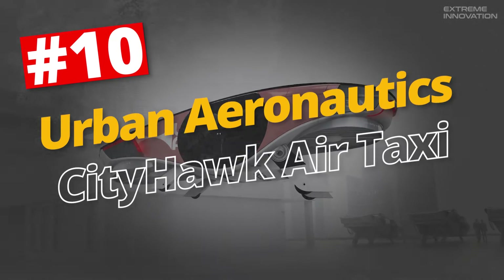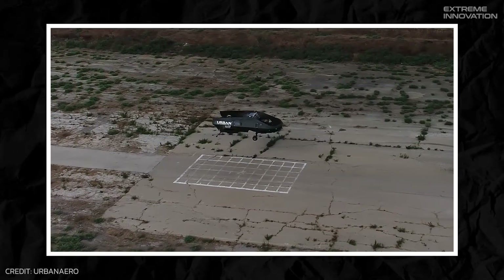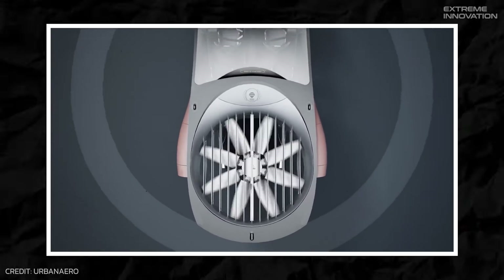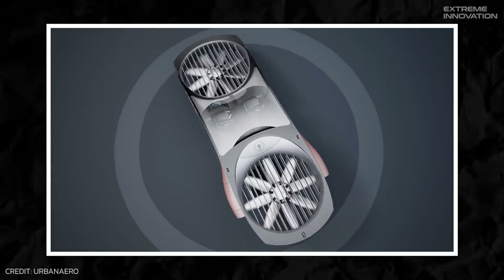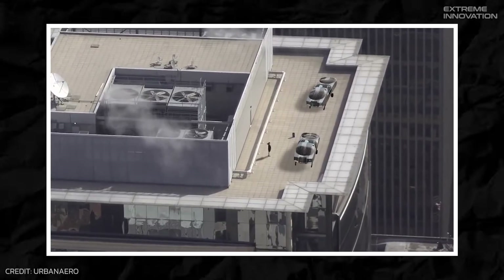Urban Aeronautics City Hawk Air Taxi. Developed in Israel, the City Hawk Air Taxi is a futuristic marvel that redefines eVTOLs. With enclosed rotary propellers and no clunky external moving parts, the City Hawk ensures your ride isn't just sleek but stylish too.